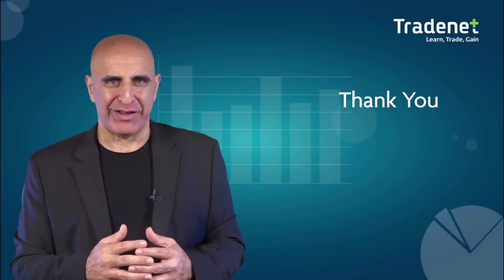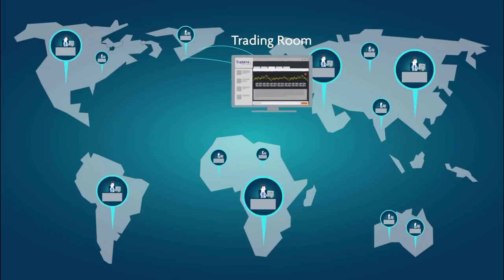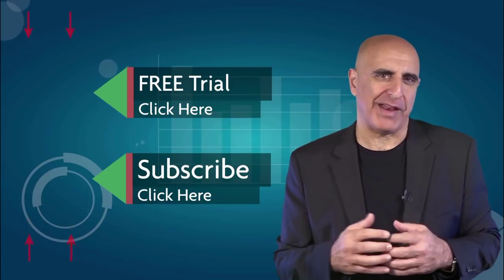Thank you for watching our video. We invite you to join the TradeNet trading room for a free 14-day trial. TradeNet has educated more than 30,000 professional traders worldwide since 2004, and its trading room is one of the world's leading trading communities. Click here to start your free trial. If you like this video, please subscribe to our YouTube channel where you can view many more stock trading videos. Questions or comments, please submit them below.